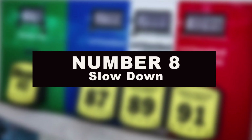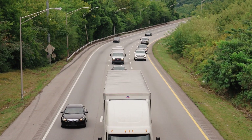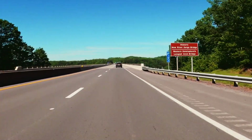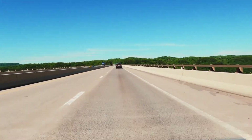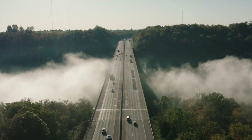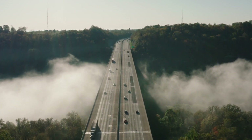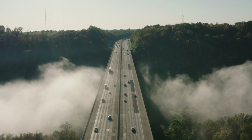Number 8: slow down. The faster you go, the more wind resistance you have to deal with. According to Transport Canada, most cars, vans, pickup trucks, and SUVs are most fuel efficient when traveling between 50 to 80 kilometers per hour — that's 30 to 50 miles per hour for our American audience. Above these speeds, vehicles use increasingly more fuel the faster they go.